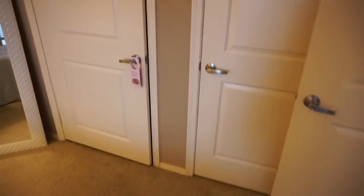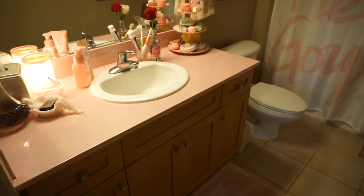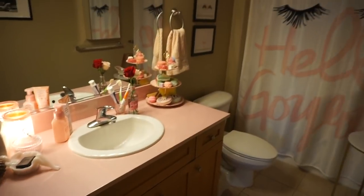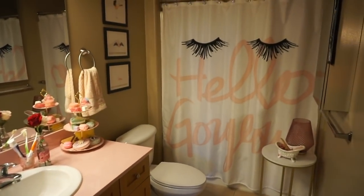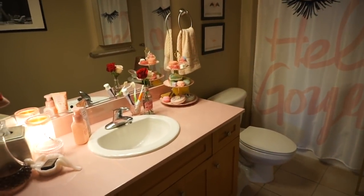And then also in the bathroom — I don't think I've shown you guys this on YouTube yet, but I made the counter pink in here. So that's a huge win, so much better. I really never liked the countertops — they were the same ones I had in my kitchen.